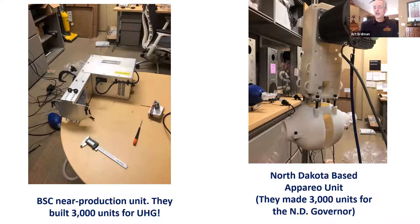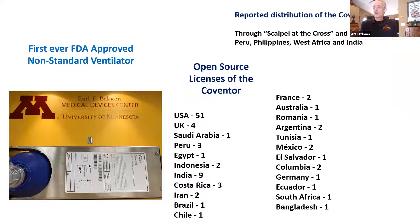These are some of our major collaborators — every one of them has their own story of ramping up and rolling up their sleeves to get there. You might wonder where these went. Well, this was open source from day one. The countries and number of people shown on the slide received free licenses. We have no idea actually how many were made and where they were deployed, although we have some indication of the countries where CoVentors were deployed.